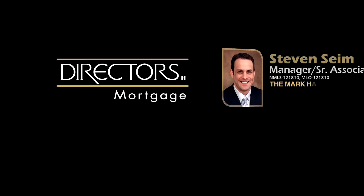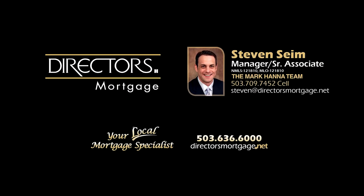For financing options, contact Stephen Syme with the Mark Hanna team at Director's Mortgage.